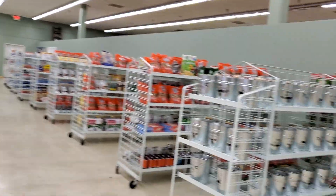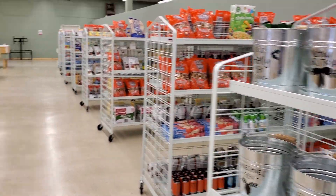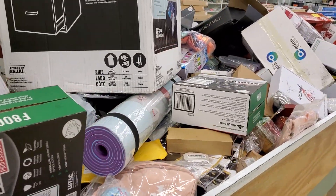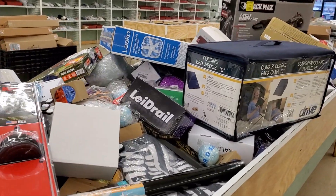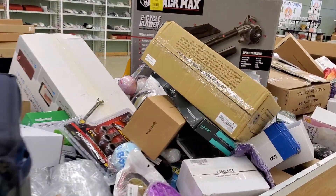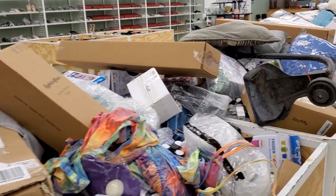We're also open on Saturday. What doesn't sell on $5 Friday — come and see us on Saturday, and anything left in this store that didn't sell on $5 Friday, the price falls to just $3 an item, from 10 a.m. to 7 p.m. And it's every week we do that.